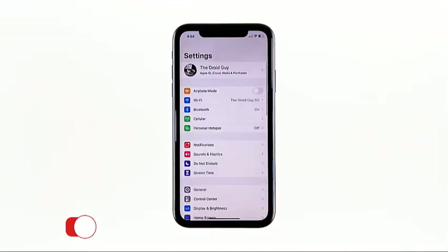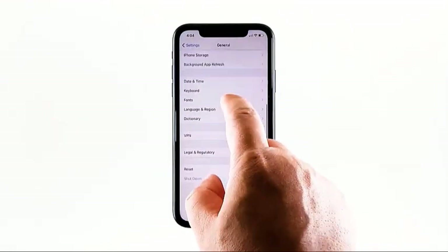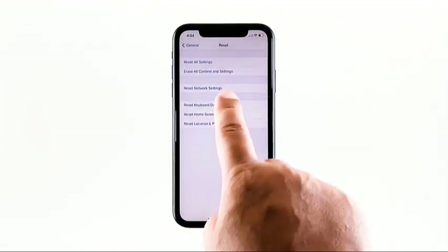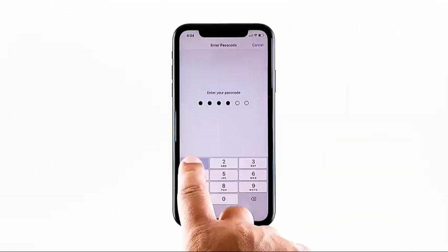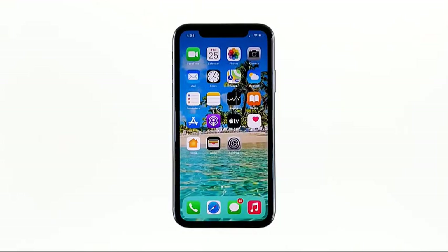From the home screen, tap Settings. Tap General. Scroll down to the bottom of the screen and then touch Reset. Touch Reset Network Settings. If prompted, enter your security lock. Tap Reset Network Settings at the bottom of the screen. After resetting the network services, let your iPhone reconnect to the same Wi-Fi network and see if the signal still drops.